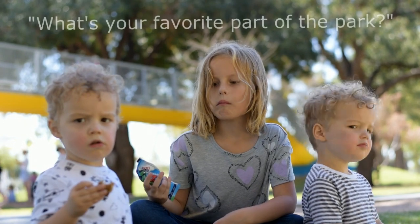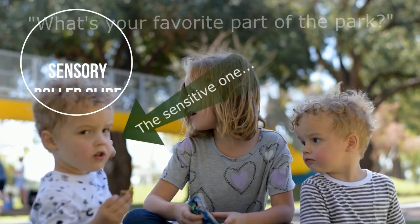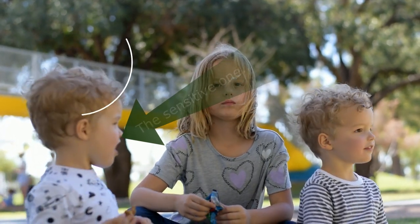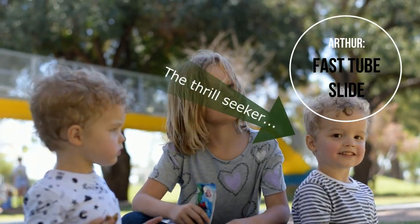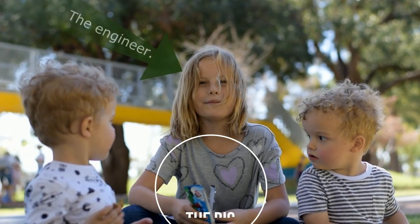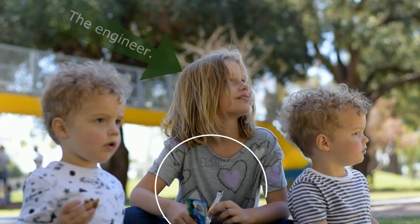George, do you like the park? Yeah? What was your favourite part? Oh, the green slide? What's your favourite part, Arthur? Oh, you like the orange slide? And Elsie, what's your favourite part? The big bridge. Yeah, the big bridge is very cool, I must say.